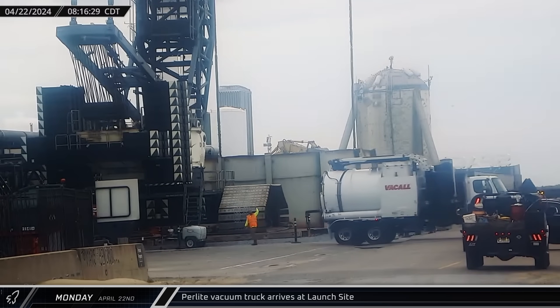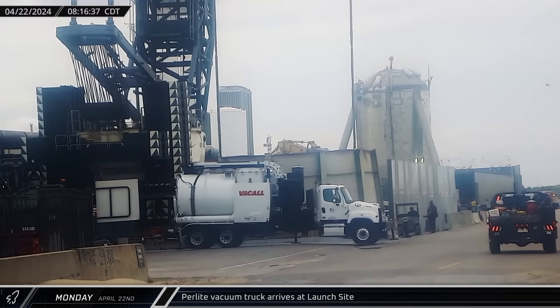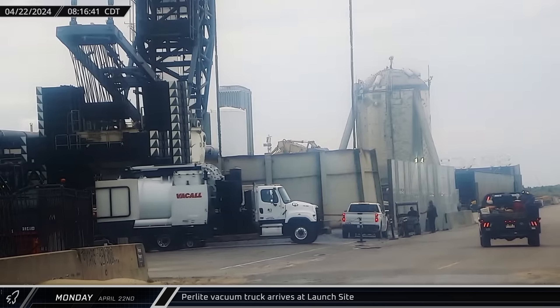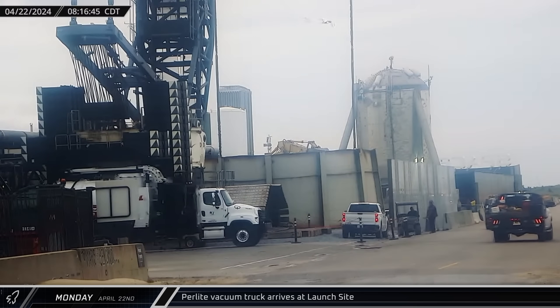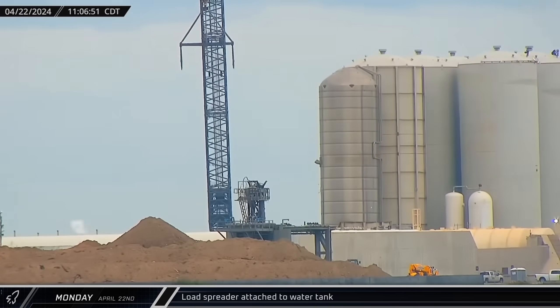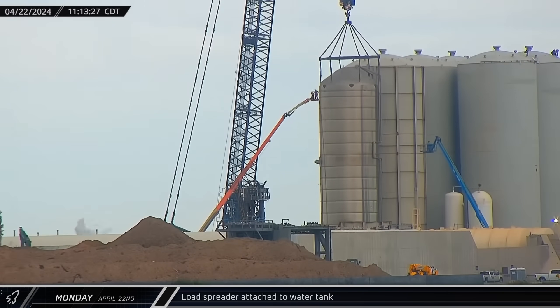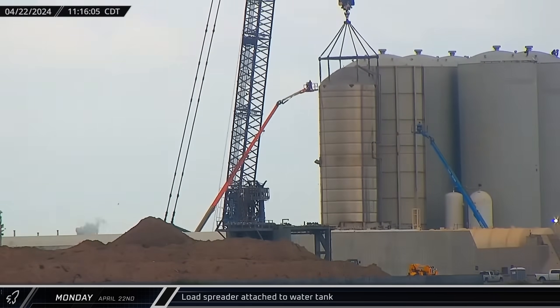Down at the launch site, a perlite vacuum truck was spotted pulling into the tank farm to begin removing the insulation from the next cryoshell to prepare it to be scrapped next. A few hours later, the LR-11000, now equipped with a 9-meter tank load spreader, was connected to the top of the recently exposed methane tank turned water tank.